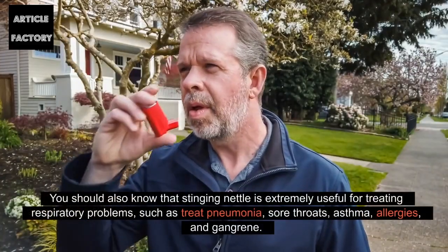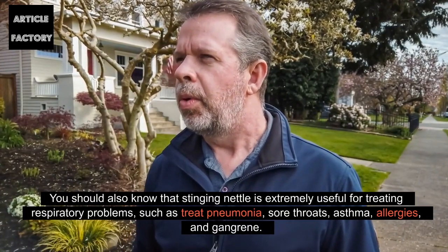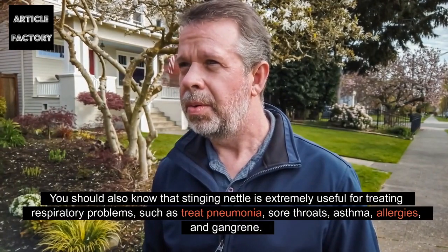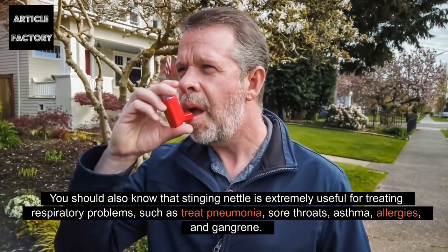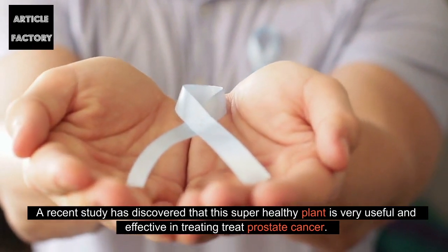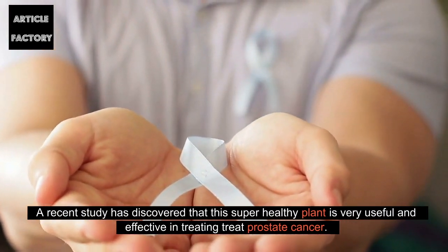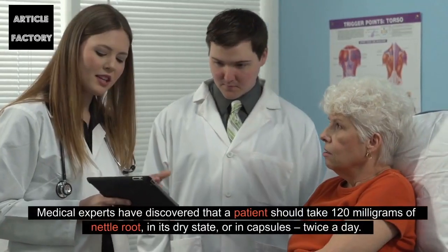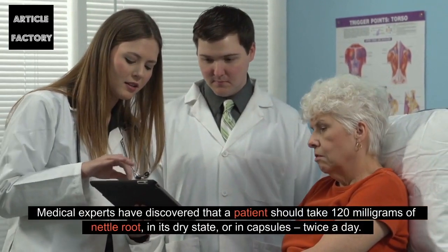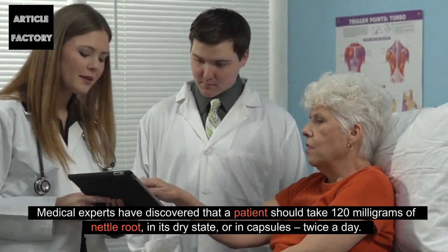You should also know that stinging nettle is extremely useful for treating respiratory problems, such as pneumonia, sore throats, asthma, allergies, and gangrene. A recent study has discovered that this super-healthy plant is very useful and effective in treating prostate cancer. Medical experts have discovered that a patient should take 120 mg of nettle root in its dry state or in capsules, twice a day.